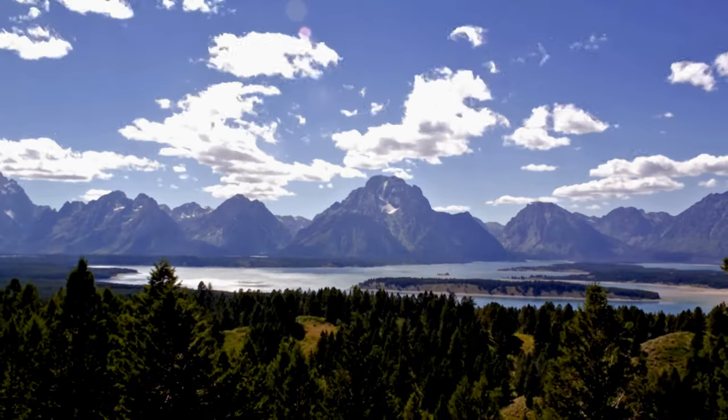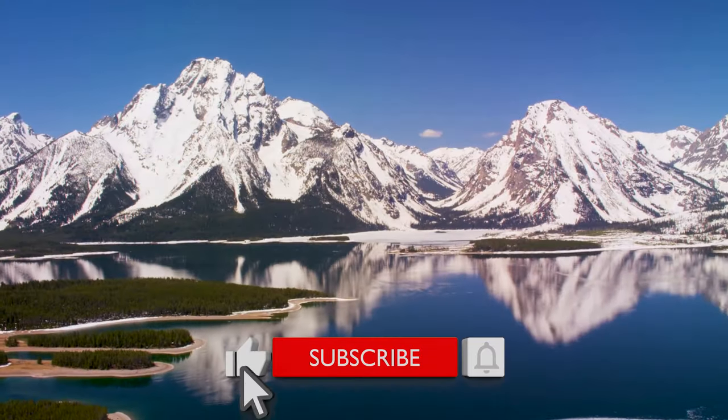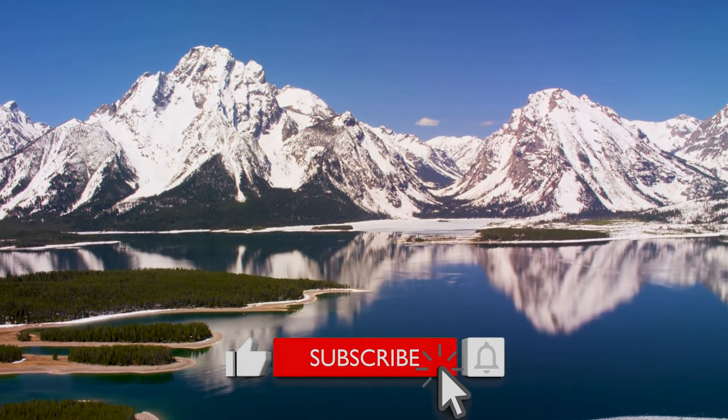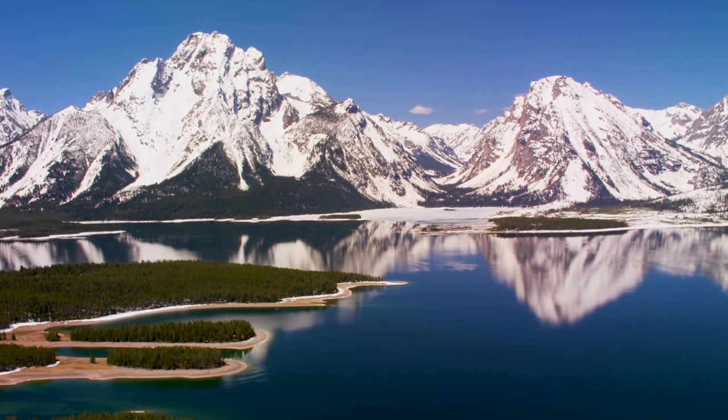So there you go — the things to see in Jackson Hole, Wyoming. Please consider subscribing to this channel if you enjoyed the video, and if you're heading to Grand Teton National Park, click on that video right here.